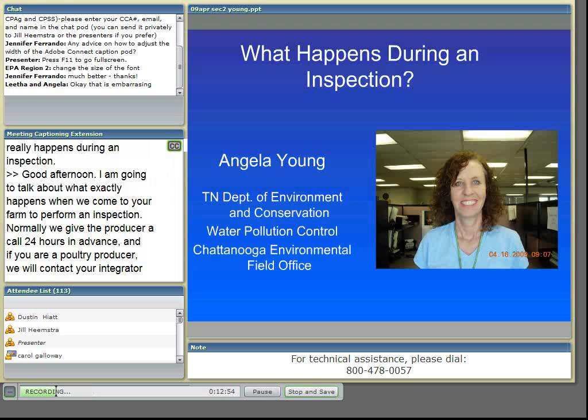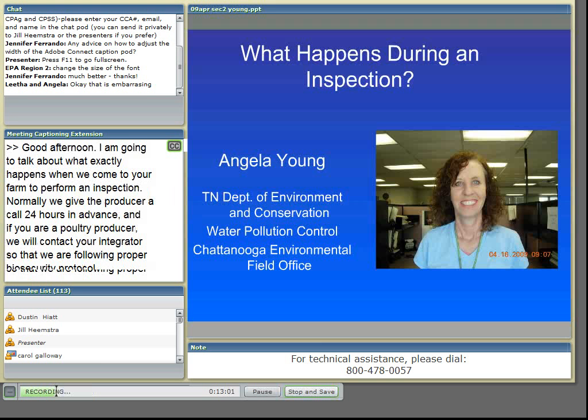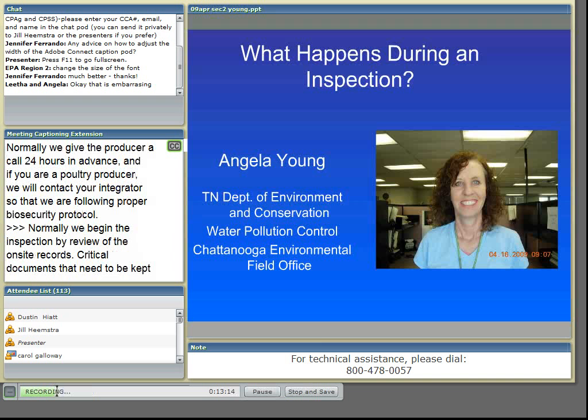Normally, we begin the inspection by review of the onsite records. Critical documents that need to be kept onsite are your nutrient management plan, your state or federal NPDES permit, and other operational records.